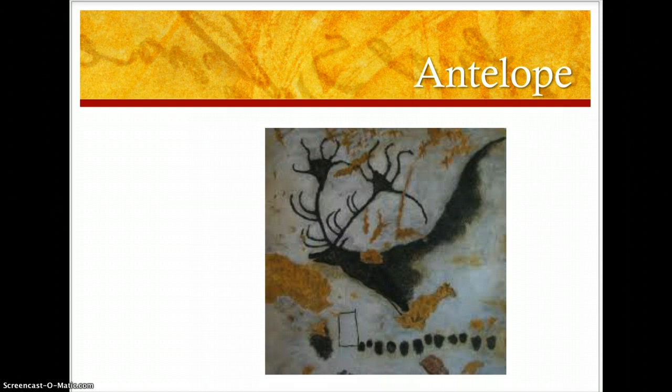Thinking about how these paintings were made — well, what they think, and they don't know for sure, is that these hunter-gatherers went deep inside the caves with torches and had various paints made out of natural ingredients like charcoal or pigments from plants. And they would paint these by torchlight.